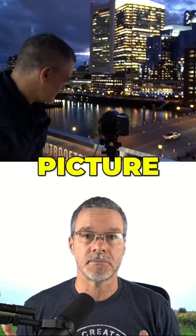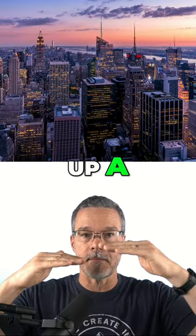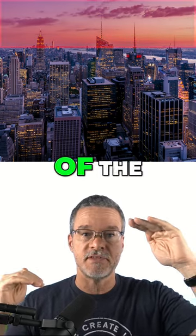Here's the simple rule you can follow: when you are taking a picture, make sure that the sky takes up a maximum of about one third of the image.